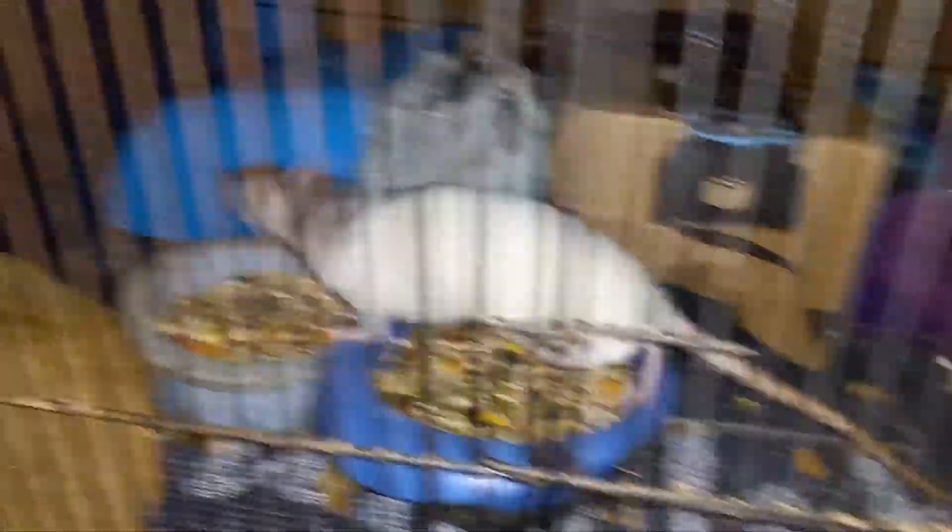I took a video of it. And that is a mother actually taking in the babies. That one right there is not — that one is Minnie, the mother. That has the pinkies.